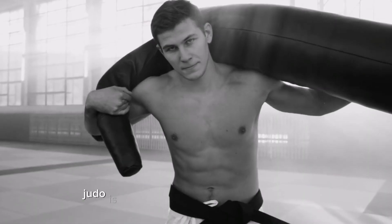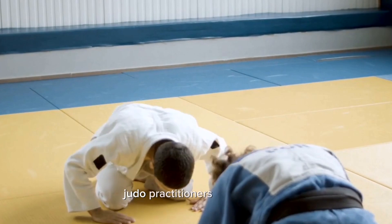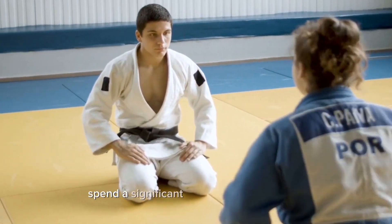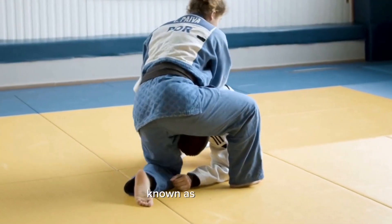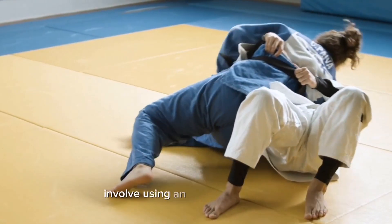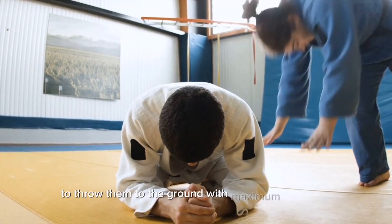Judo is renowned for its throwing techniques. Judo practitioners, or judokas, spend a significant amount of time training to execute throws effectively. Judo throws, known as nage-waza, involve using an opponent's balance, leverage, and momentum to throw them to the ground with maximum efficiency.